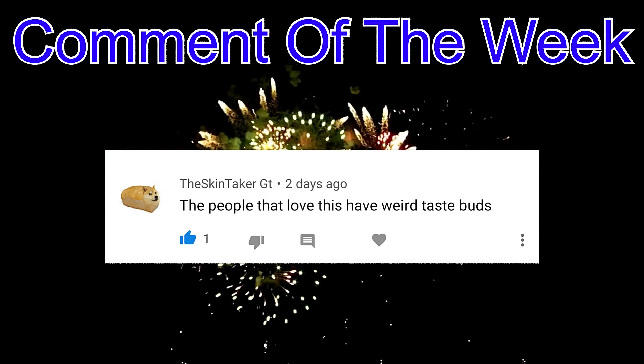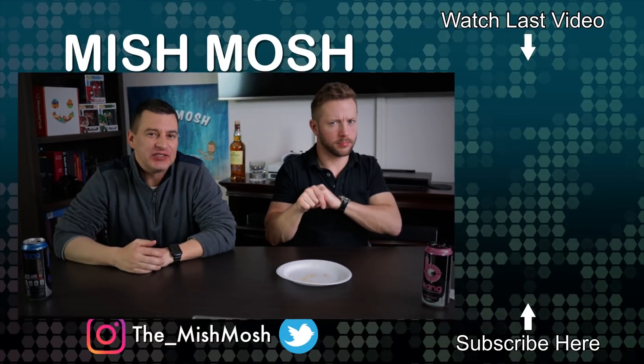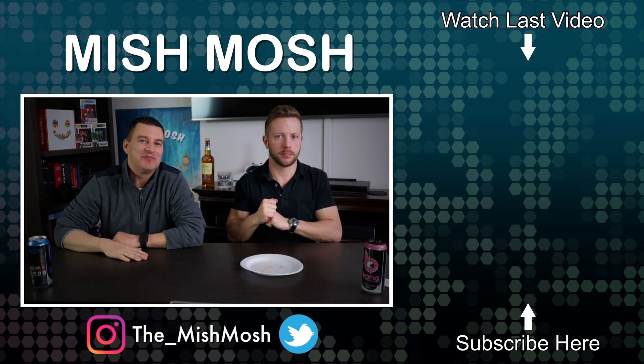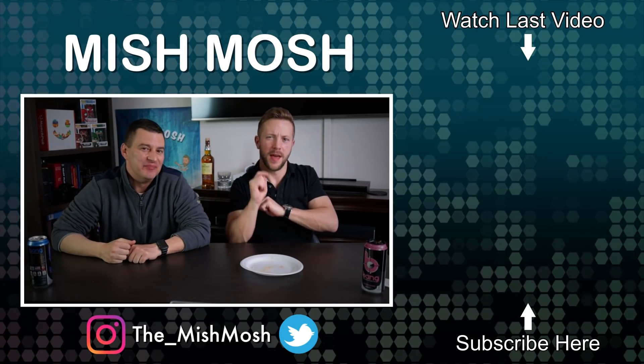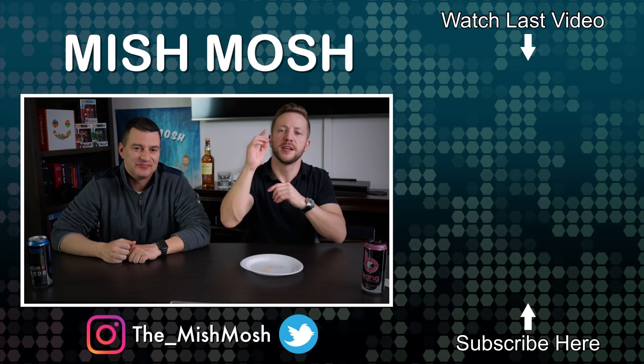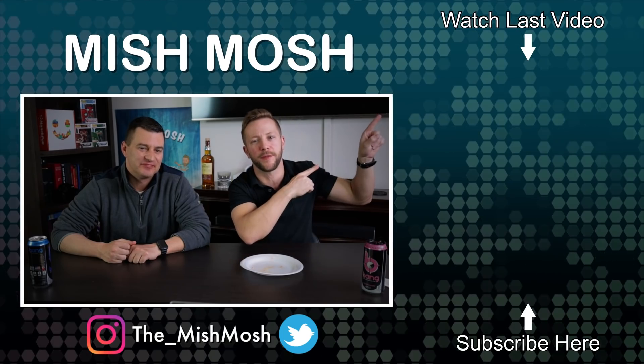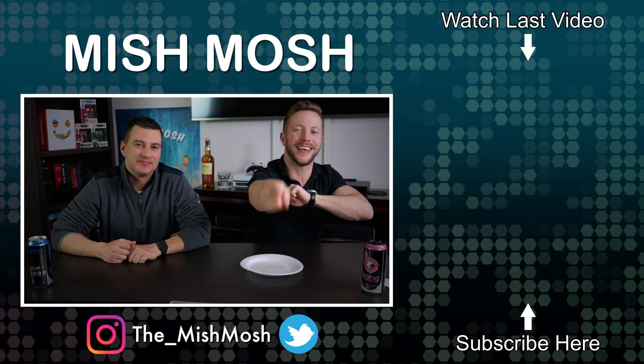Congrats to last week's comment of the week winner. Remember guys, links in the description below to follow us on Twitter and Instagram. Smash that thumbs up button if you like the video, click on the Mishmash circle to subscribe, and hit that notification bell so you get alerted when the next video posts.